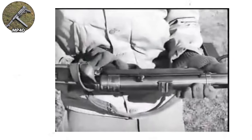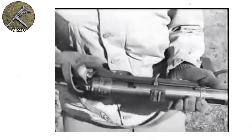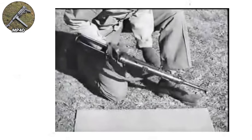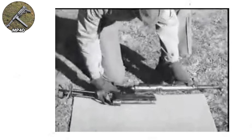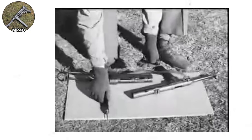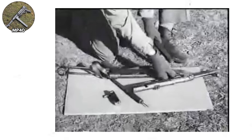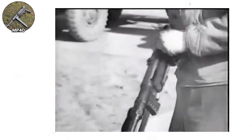Approximately 1 million MP40s were produced during the war — far fewer than Soviet PPSH-41 production, but sufficient for German needs given their different tactical doctrine. German forces issued submachine guns primarily to squad leaders, vehicle crews, and specialized troops, rather than equipping entire infantry units as the Soviets did. The MP40's cultural impact exceeded its actual military significance — the weapon became visually synonymous with German forces in popular culture, appearing in countless films and television shows, creating the impression that German forces were universally equipped with MP40s when in reality bolt-action Kar 98k rifles were far more common.